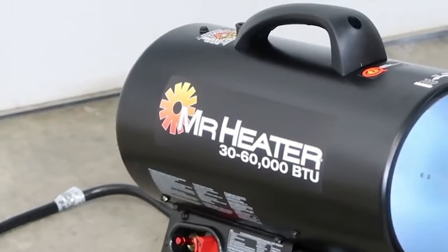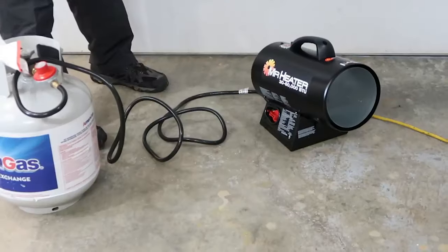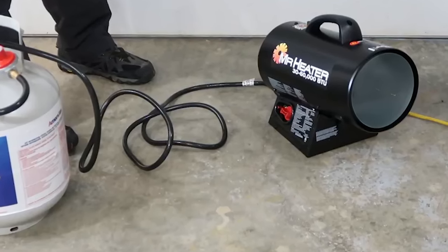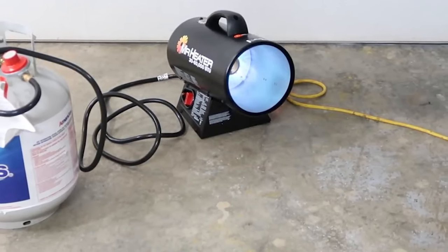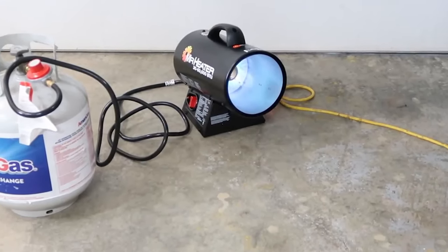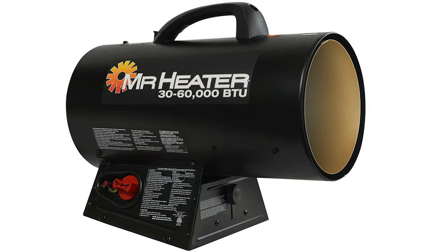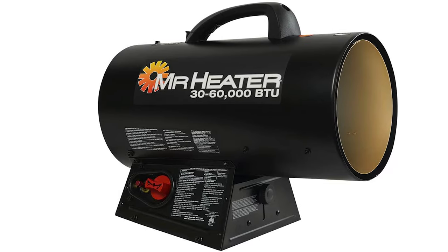It works incredibly quietly, thanks to the quiet burner technology that makes the unit half as loud as regular propane heaters. It's high-quality in design and comes equipped with a high-limit switch, thermoelectric safety valves, a 10-foot hose, and a propane tank regulator. Its standard tank can last up to 14 hours on a low setting. This propane heater comes with a continuous ignition feature, which means you don't have to worry about the startup — it will always be quick and clean.